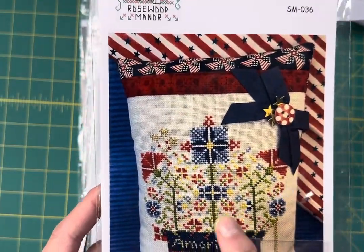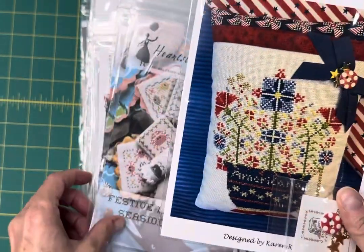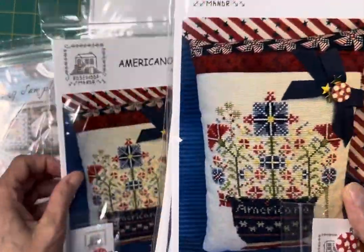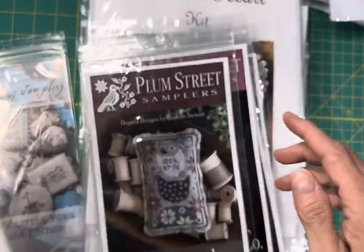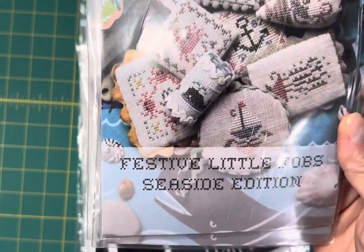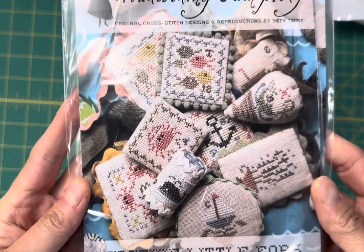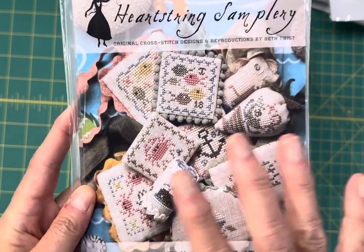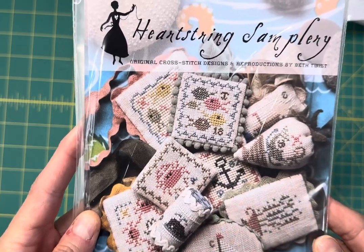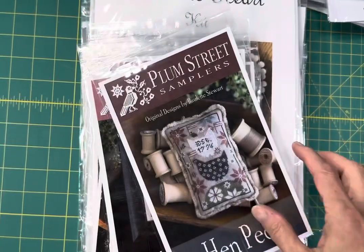There are a number of the series — there's Cappuccino, Espresso, Latte — I can't remember what all, but I do have Americano back in stock. Festive Little Fobs Seaside Edition. The Festive Little Fobs by Heartstring Samplery are really, really popular. They're super quick stitches and make really cute smalls.